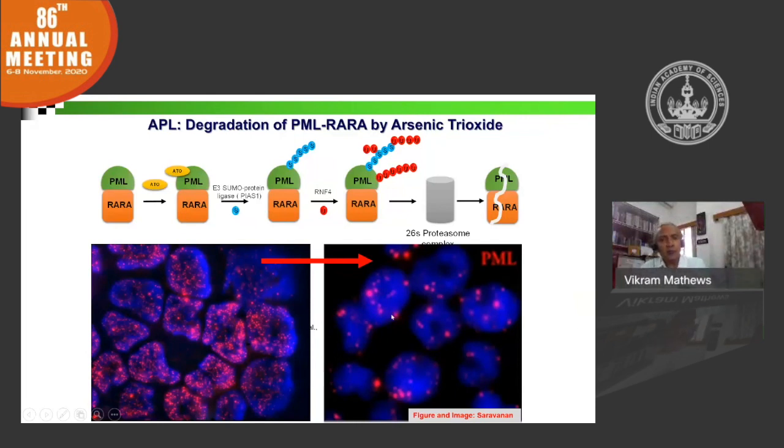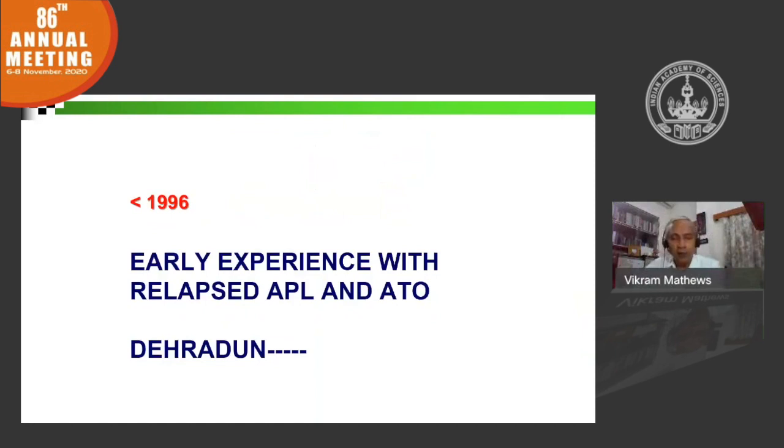Our early experience with arsenic trioxide goes back to my training in hematology. We used to have patients who received conventional chemotherapy, would relapse, and we would send them home on palliation. A few of these patients would actually come back six months later looking absolutely well. We realized there was a pattern — many had gone to Dehradun and received therapy from an Ayurvedic practitioner named Belendro Vaidya, and we knew that his compound was rich in arsenic. Around the same time, the Chinese had presented data showing that arsenic oxide works in patients with relapsed acute promyelocytic leukemia.